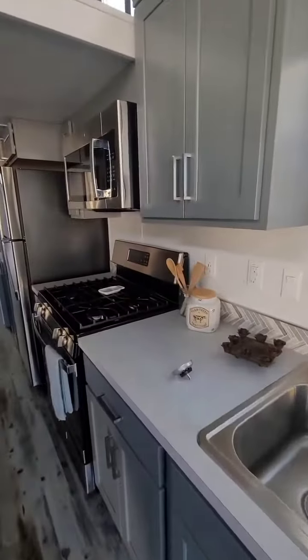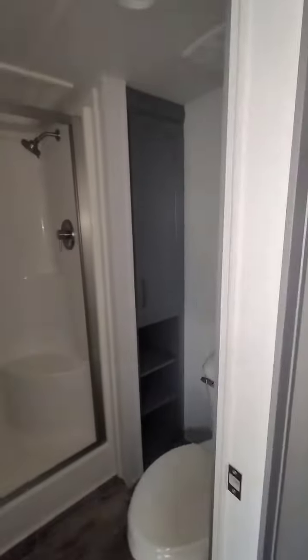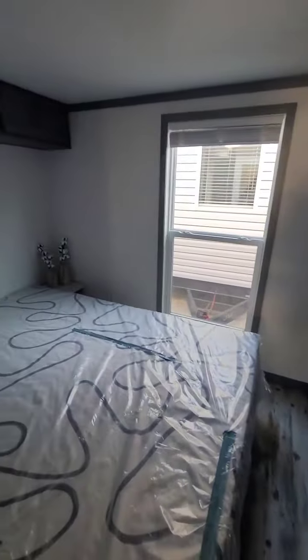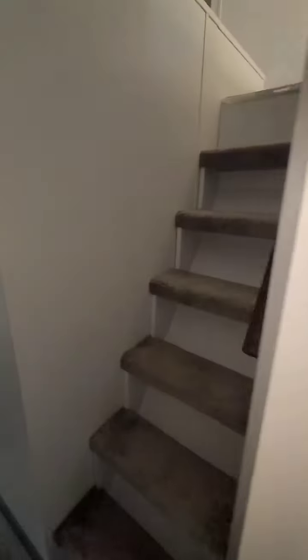All GE appliances, beautiful bathroom, and then washer and dryer hookups. Hello, storage! Farmhouse feel out here — I just love it. And a king-size bed in here.